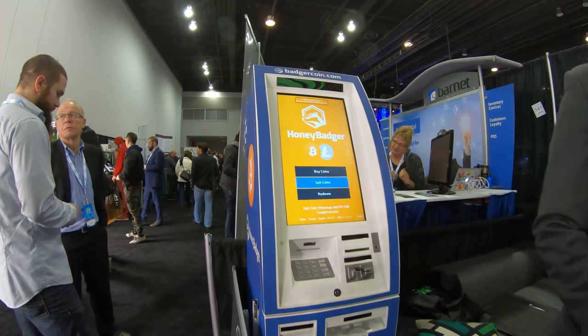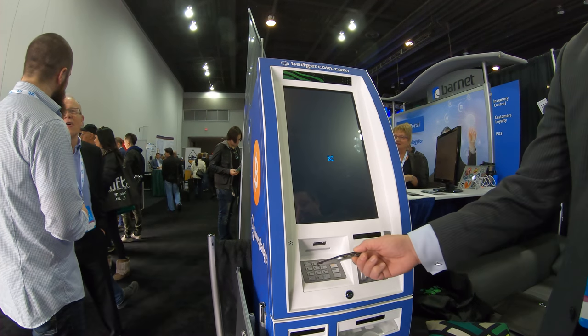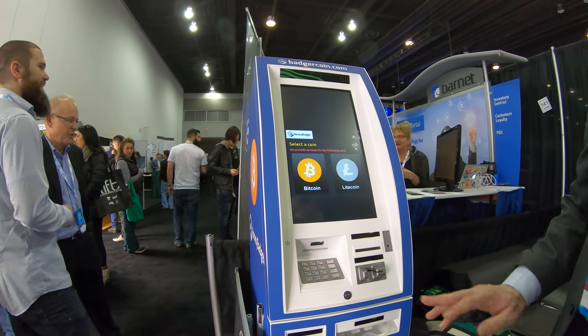So how does it work? Pretty simple. Get your wallet up, buy coins, scan your QR, feed your money in, done.